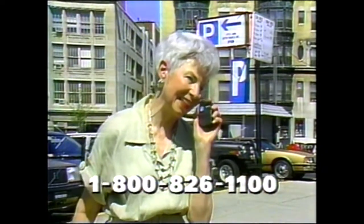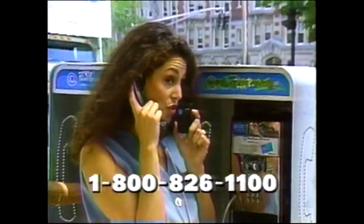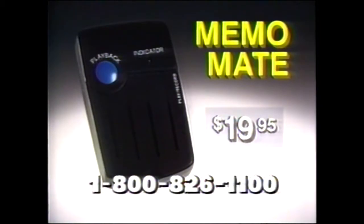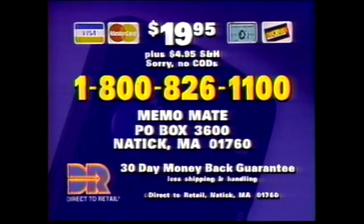You can use it to remember where you parked — Blue section, row 15 — or use it to remember directions. Right on Oak Street. You need a MemoMate. This microchip technology could cost you $199, but now get MemoMate for just $19.95. Don't forget, call now. Have your credit card ready and call 1-800-826-1100. Or send check or money order to this address. But for faster delivery, call now: 1-800-826-1100.